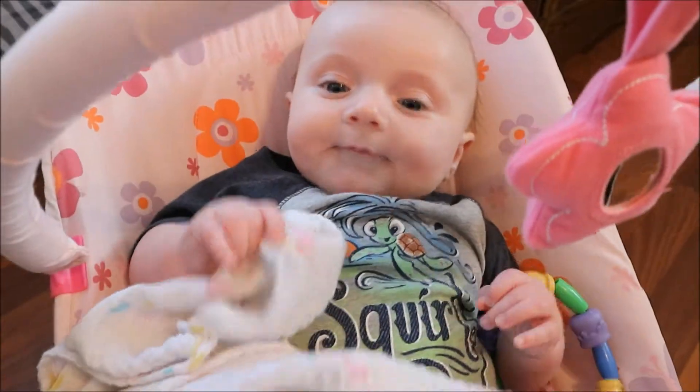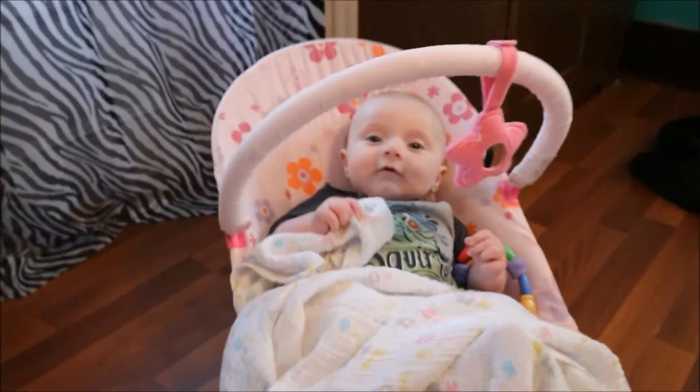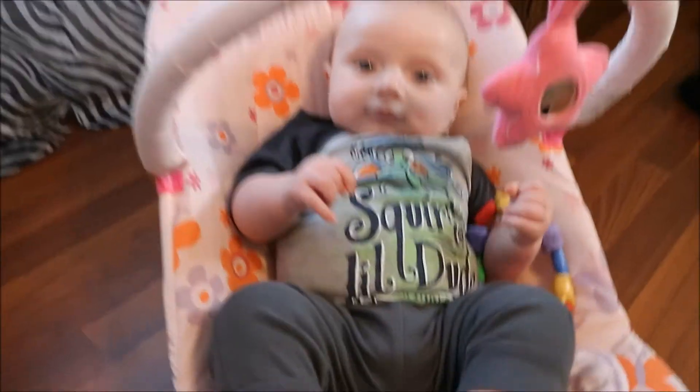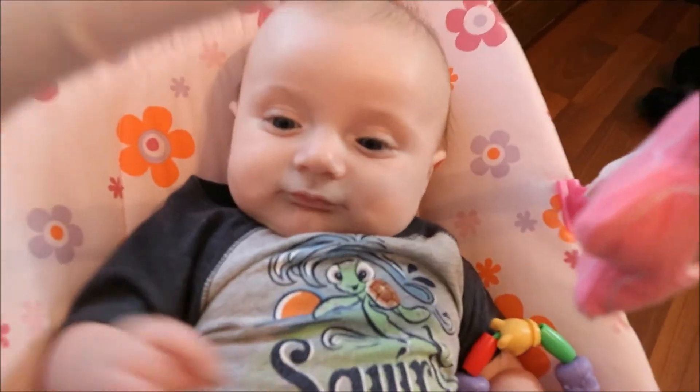This is his bouncer — it's actually a girls' one but look at this cute boy and his little footsies. He is so cute! Can you say bye guys? Please like and subscribe and leave a friendly comment — bye!